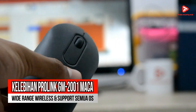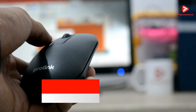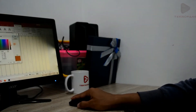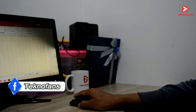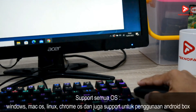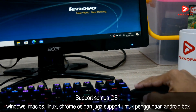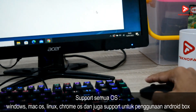Kelebihan yang kelima adalah wide range wireless dan support untuk semua operating system. Mouse wireless dari Prolink ini bisa bekerja hingga jarak 10 meter, yang sangat cocok bagi kalian yang suka presentasi dan jarak antara tempat duduk dengan perangkat cukup jauh. Selain itu, mouse ini sudah support semua operating system yang umum digunakan seperti Windows, Mac OS, Linux, Chrome OS, dan juga support untuk penggunaan Android Box.